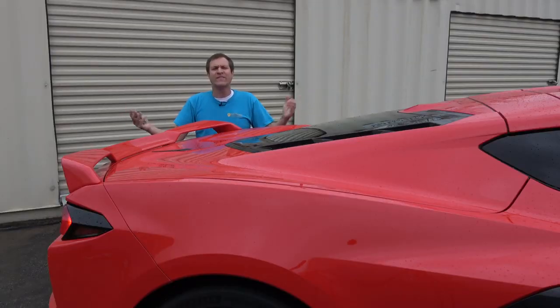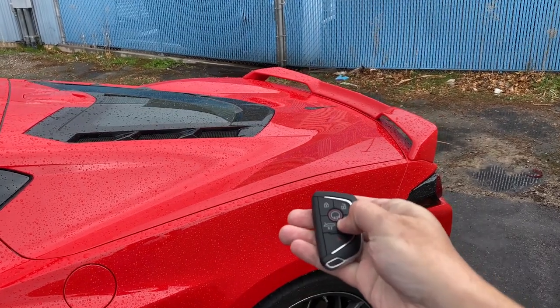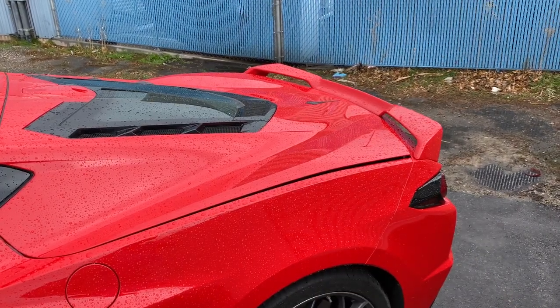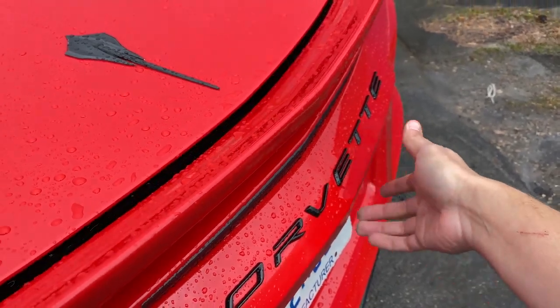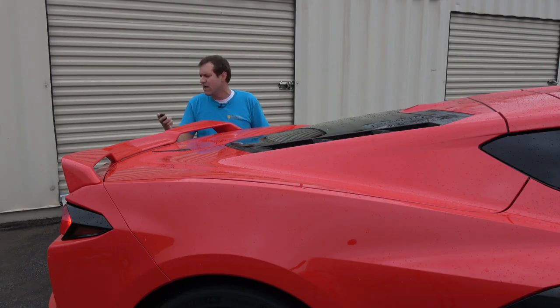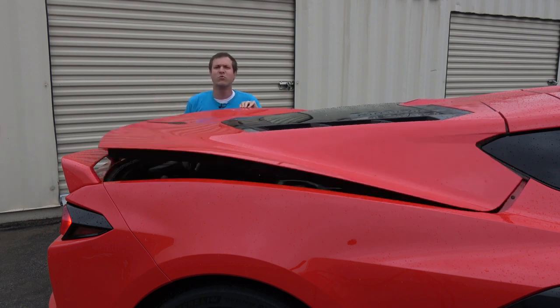Before I get in the C8, I want to start by getting in the back. There are a few ways to do this. You can press this little button on the key fob twice and the back pops open. Or you can come around to the rear of the car — above the license plate there's a little rear popper, press that and the back pops open. There's also a button in the interior.